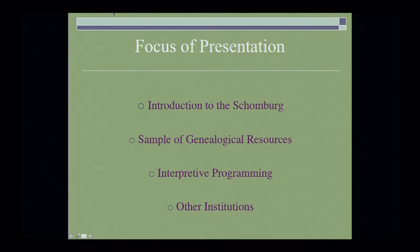The focus of my presentation: I want to give you an introduction to the Schomburg Center's resources, talk a little bit about the genealogical resources within the center, how we use interpretive programming and context to interpret these materials, and to name other institutions in the area and some of the resources that they have, so that when you come to New York City, you make the most of your research.